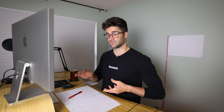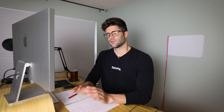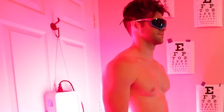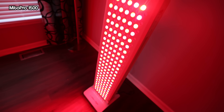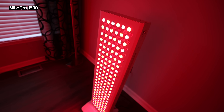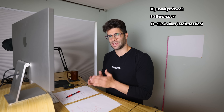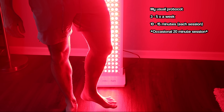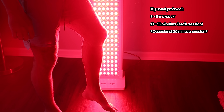Rather than getting into the deep science, I'm just going to get into the results. So first, my protocol. When I first started out with the smaller red light therapy device I had before, I was going upwards of 25 minutes a session trying to cover the quadrants of my body. Now using this pro device over the past several months, my sessions have been around three to five times a week, about 10 to 15 minutes, with the occasional 20-minute session.